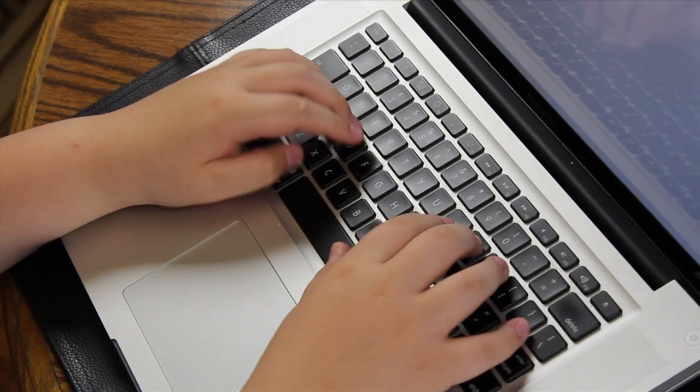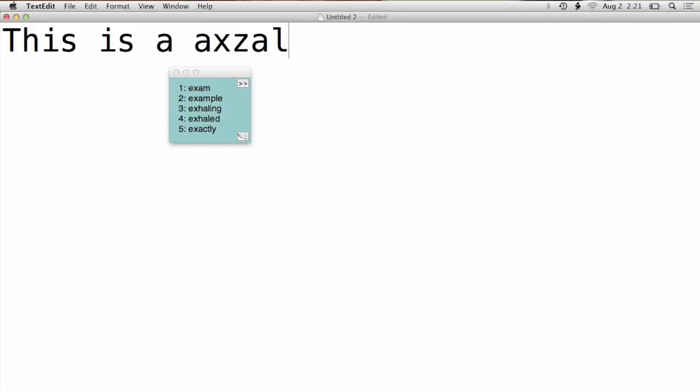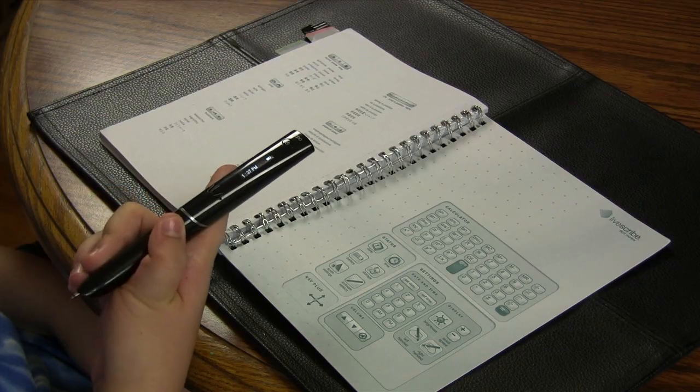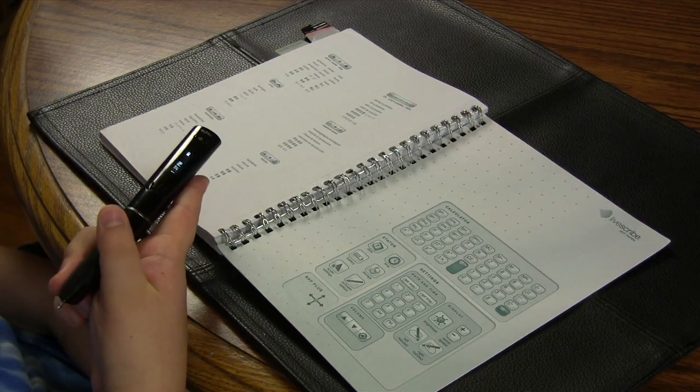I used two assistive technologies at school. The first one is CoWriter. It's a word prediction program — you start typing a word and it tries to predict what you're typing. The other assistive technology that I use is the smart pen. It's basically a recorder.